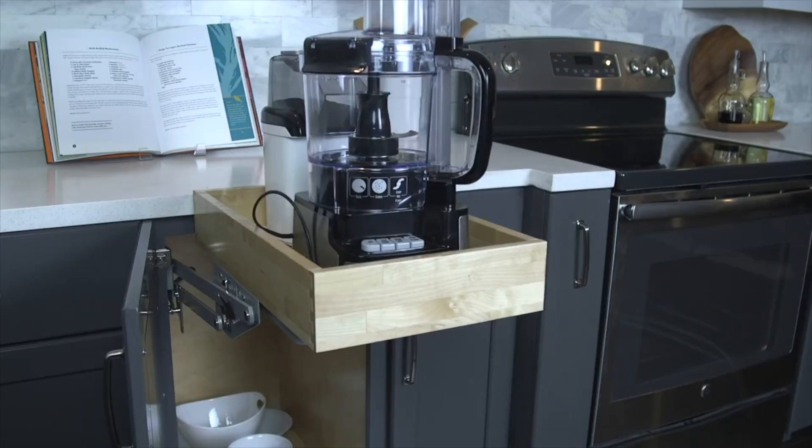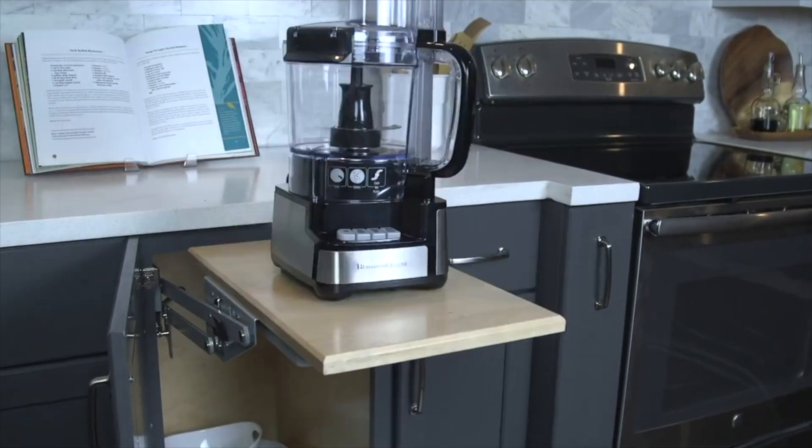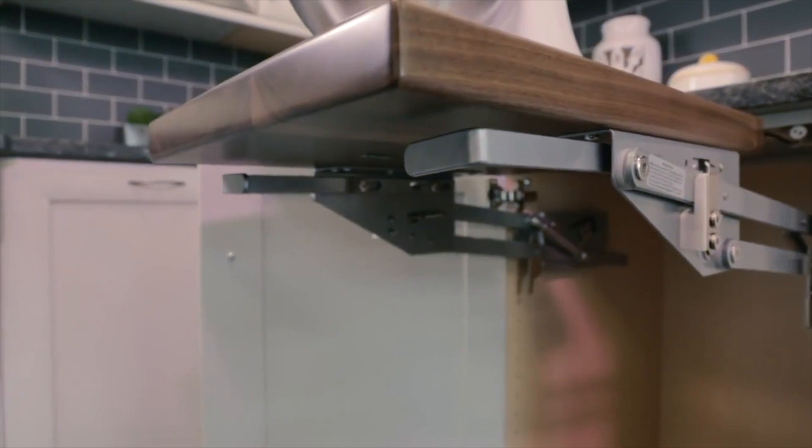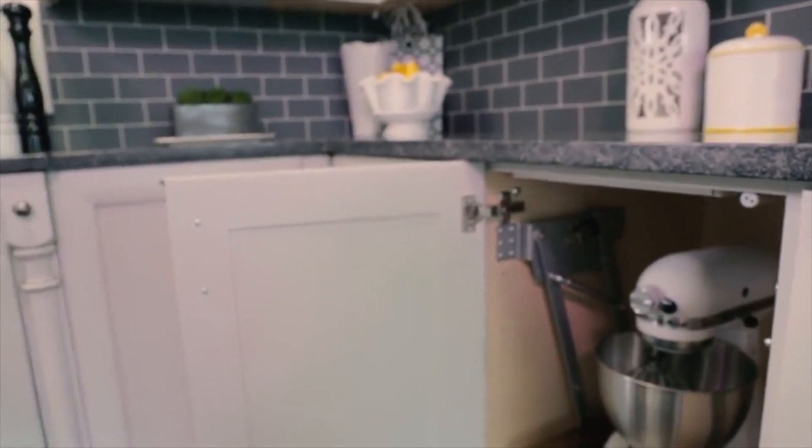The appliance lift is not only useful for a stand mixer. Maybe you don't have a stand mixer, maybe you don't bake. I could use an appliance lift for my coffee maker, my slow cooker, my Instant Pot, or anything else I use pretty frequently but don't want to store on top of my countertop. Plus, if you install an electric outlet inside the cabinet, you can keep the unit plugged in — very convenient, so you're not having to find a plug somewhere across your countertop. Everything works in one central location, and it's a great solution for lots of different appliances.